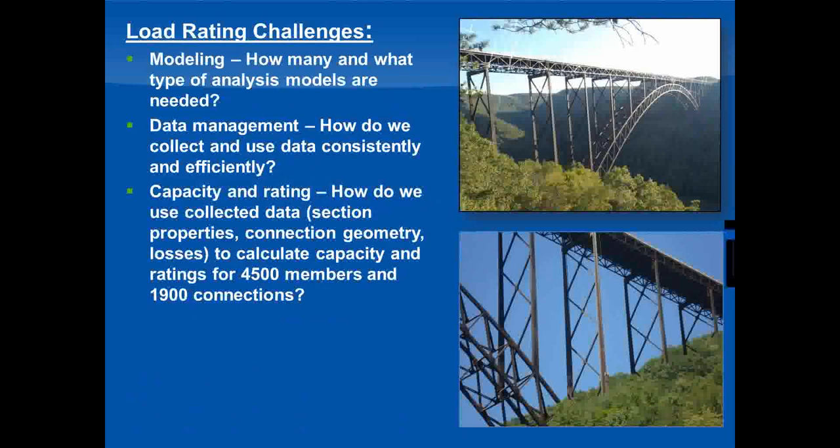This would be the largest single load rating project BNN had ever done, and we put a lot of thought into the methods we would use to carry it out. The first question was modeling — the bridge had lots of interrelated components, so what would the model look like and how many models would we need? The second question was how we would gather and control all the data needed to construct the model and perform the rating calculations. Third, once we had the model and data, how do we turn that information into load ratings for thousands of members and connections?